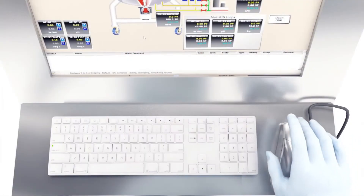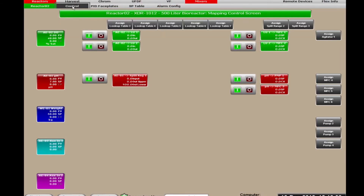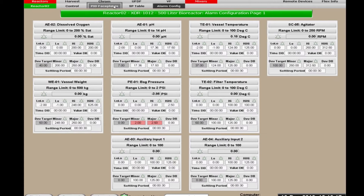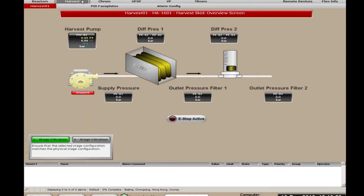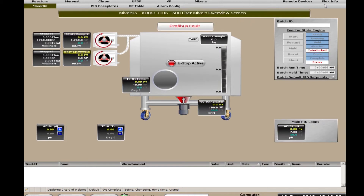Data from each FlexFactory device is displayed graphically on one of several mobile workstations for real-time monitoring of the entire process. Navigation between screens allows the user to monitor one or many pieces of equipment at once. Alarm settings for individual devices are enabled or disabled by the operator according to process requirements, while overviews show the status of each production step.